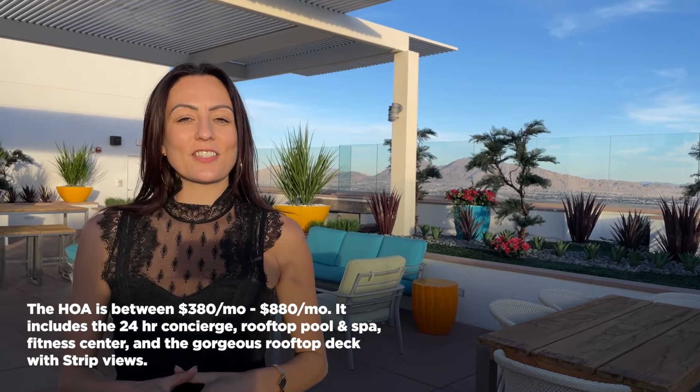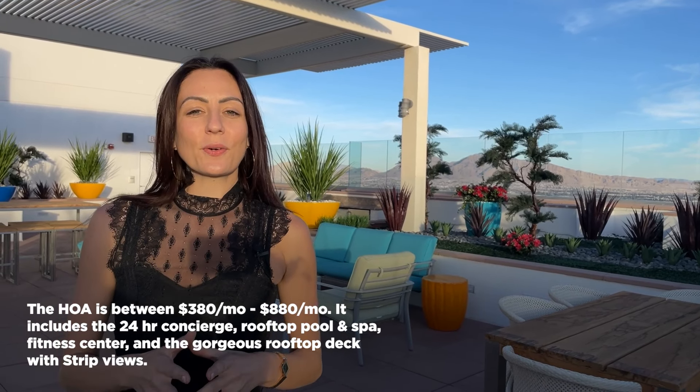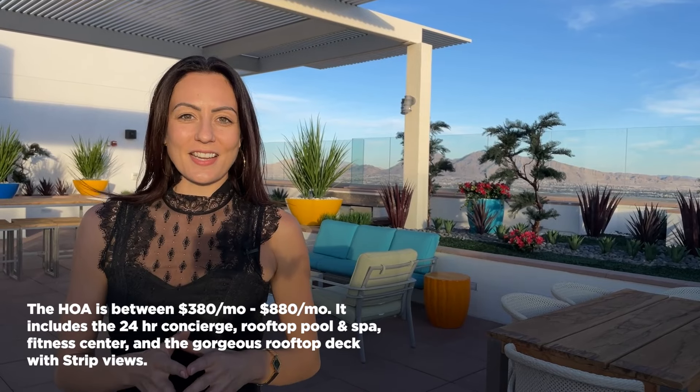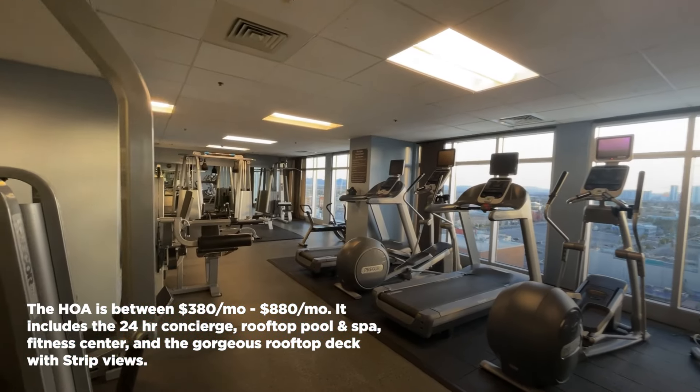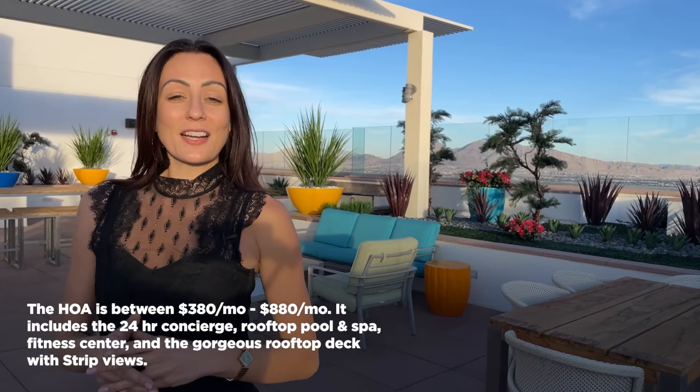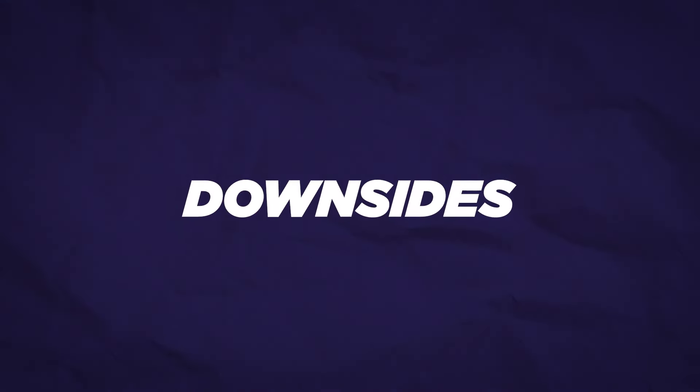The HOA fees here at the Ogden run from around three hundred and eighty dollars to eight hundred and eighty dollars per month, and they include 24-hour security and concierge. They also include the rooftop pool and spa, the fitness center, trash service, and this gorgeous rooftop deck with amazing views of downtown Las Vegas and the Strip.